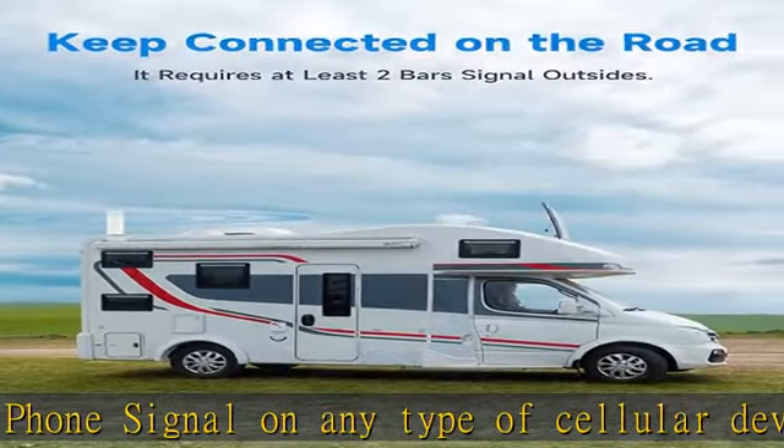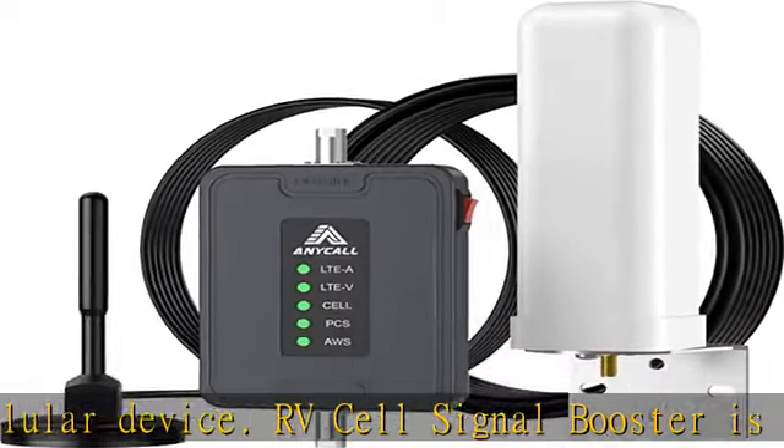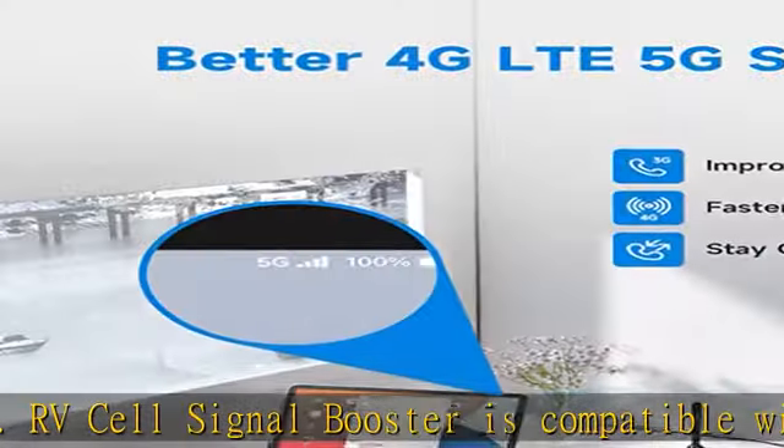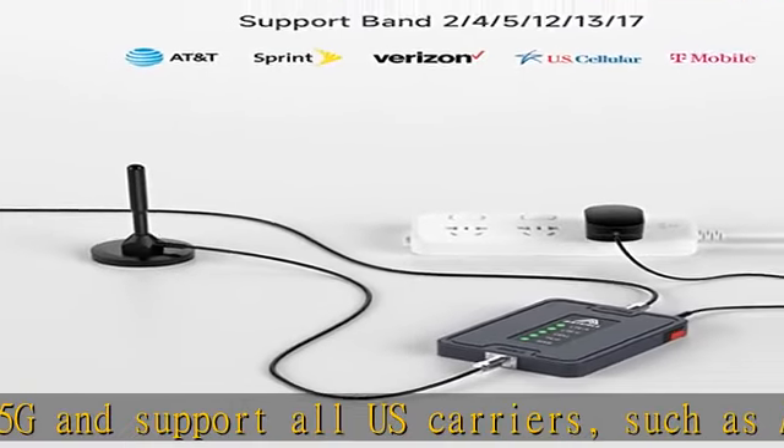The cell signal booster supports wall plug type and pistol type power supplies. You can choose the right power supply for your own needs. With multi-user functionality, every passenger can enjoy stronger cell signals and no longer worry about signal loss on the way.